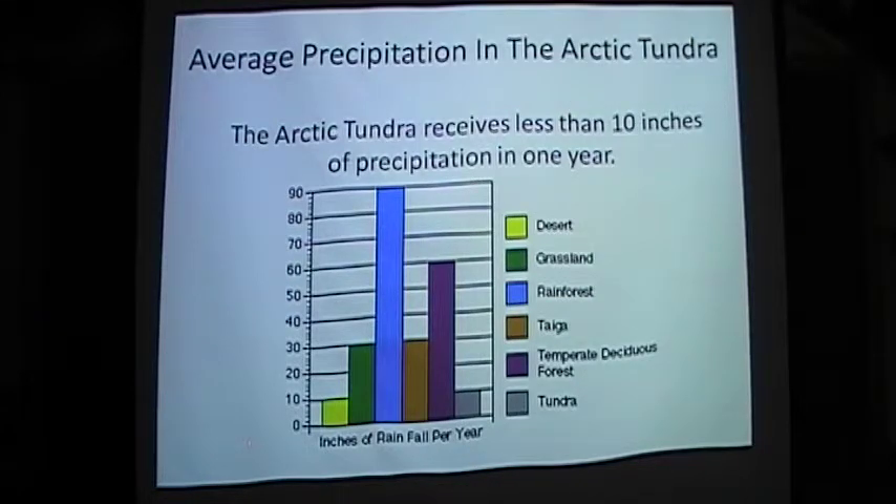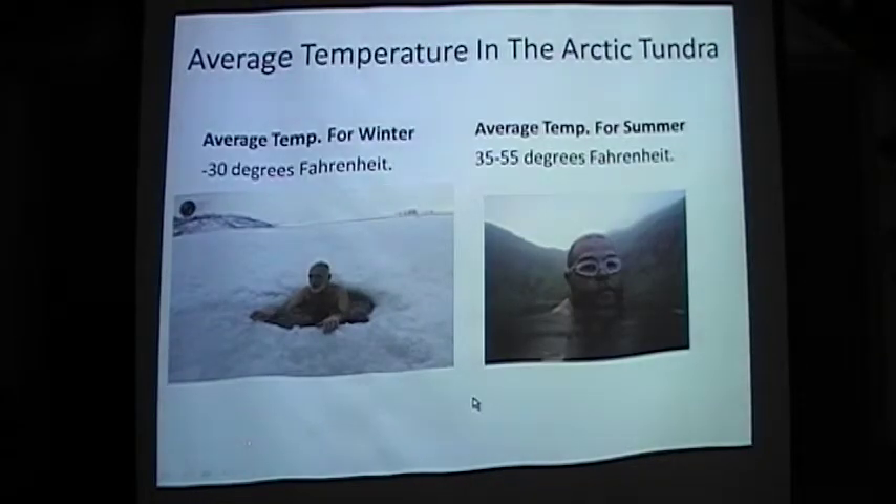The Arctic Tundra receives less than 10 inches of precipitation per year. Average temperatures range from negative 30 degrees Fahrenheit in the winter to 35 to 55 degrees Fahrenheit in the summer.